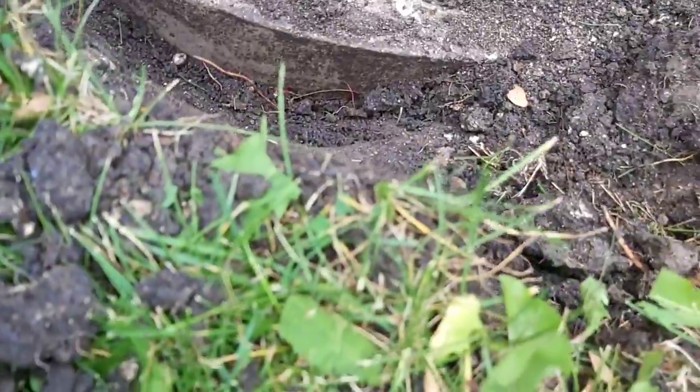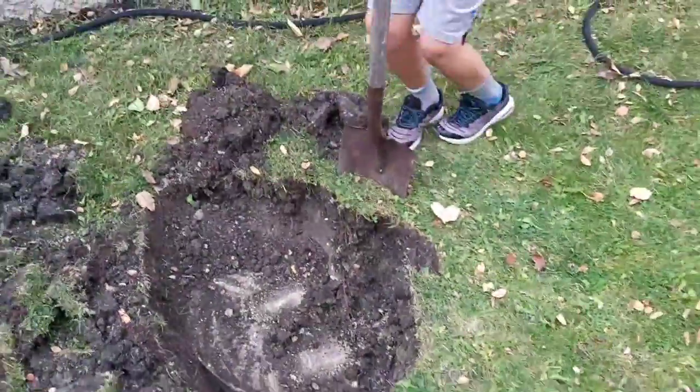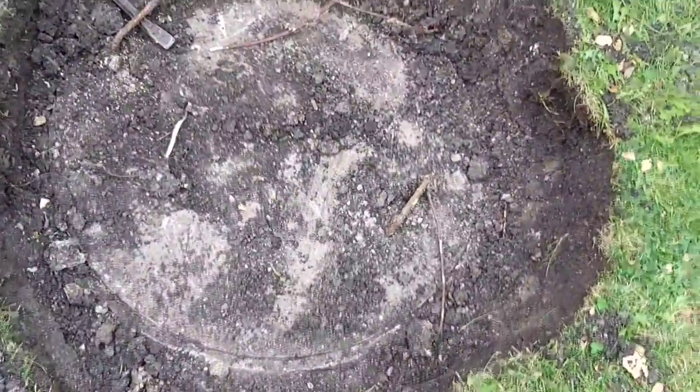You see how thick it is there — it's at least three inches thick. So we're going to continue digging and see what we come up with. We dug it out and it definitely looks like a lid of some sort.